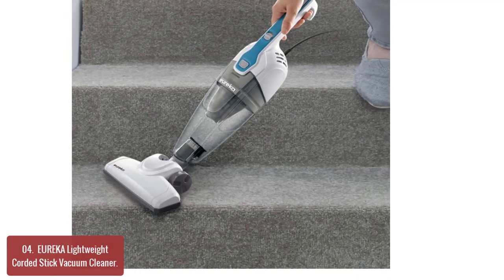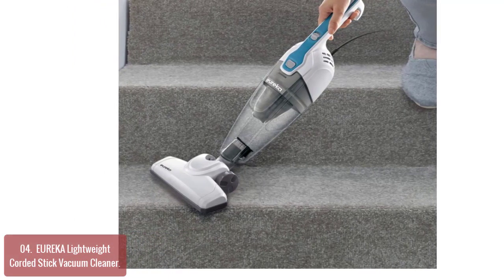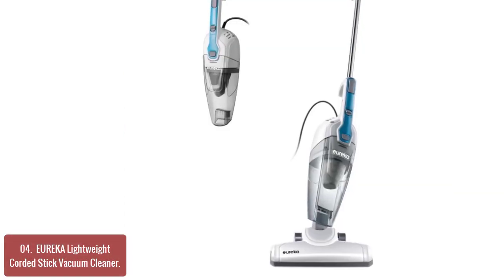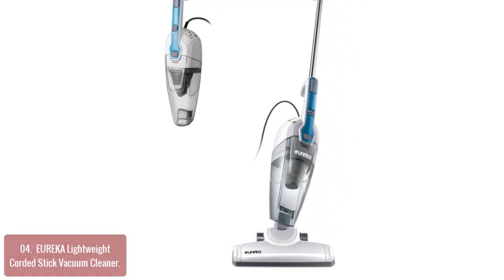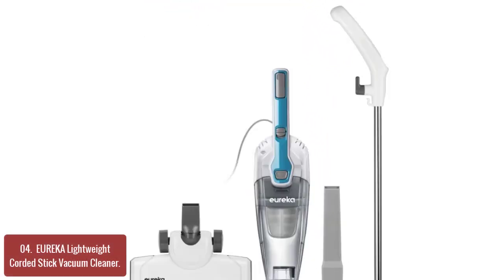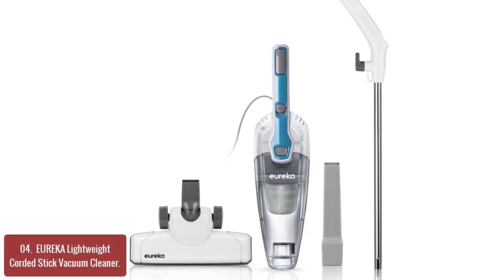List number 4: Eureka Lightweight Corded Stick Vacuum Cleaner. The powerful Eureka Lightweight Corded Stick Vacuum Cleaner is the perfect cleaning companion for home, office, or car. It features a handheld vacuum and stand-up floor nozzle. It is lightweight, easy to store and take along with you on the go, with a crevice tool also included.